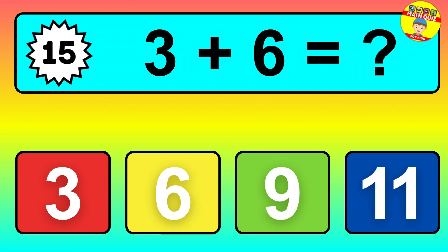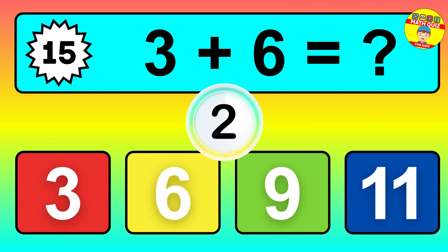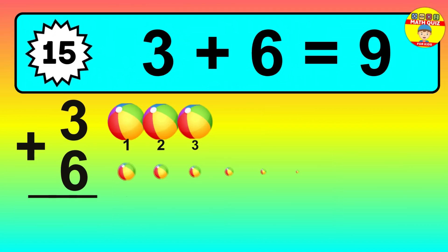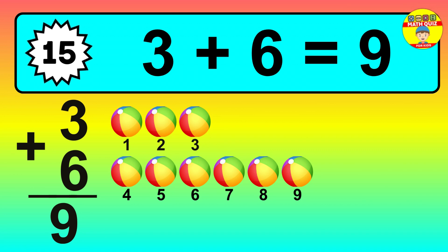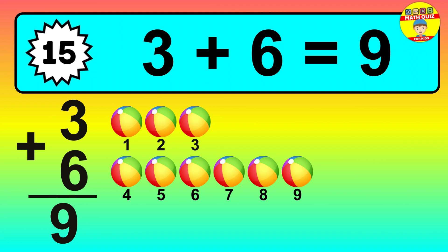Question fifteen: three plus six equals what? So the answer is three plus six is nine. Let's count it: one, two, three, four, five, six, seven, eight, nine.